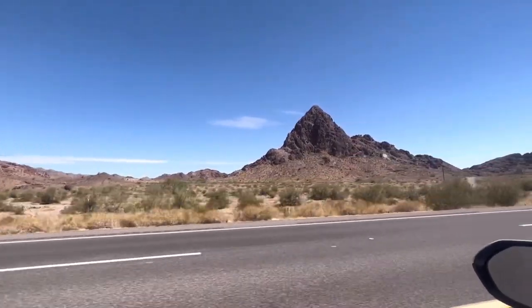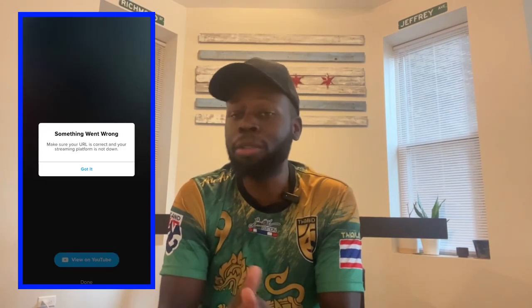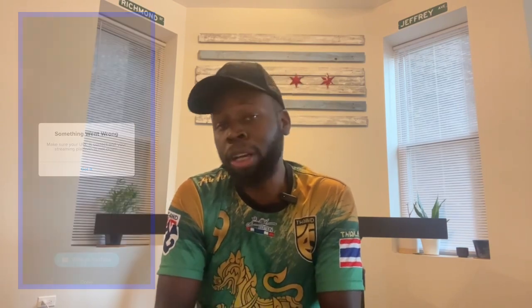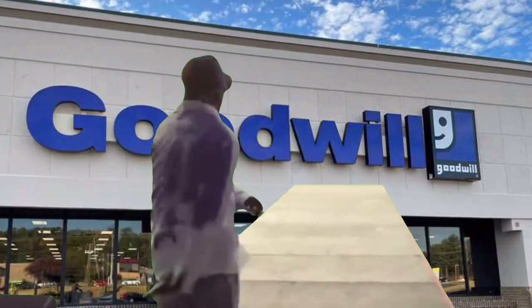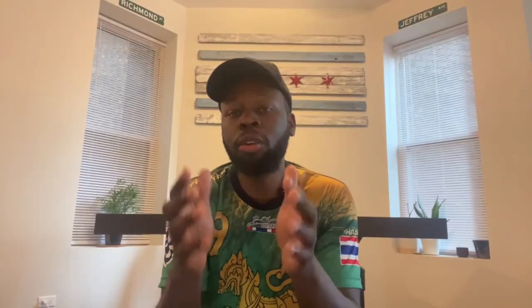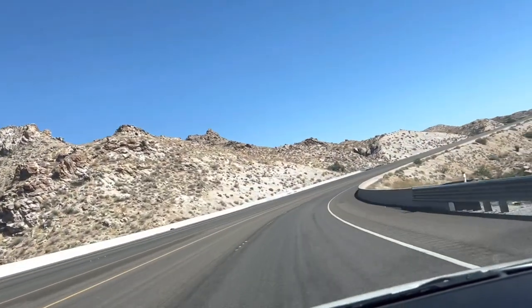My original plan was to stream live from the thrift store, which I was pretty excited about since I normally only stream from the flea market. But my GoPro decided that was not going to happen. I still walked into that thrift store with a lot of confidence, and I ended up walking out empty-handed. It's okay — I got some breakfast and drove to the next town, about an hour and 20 minutes away.